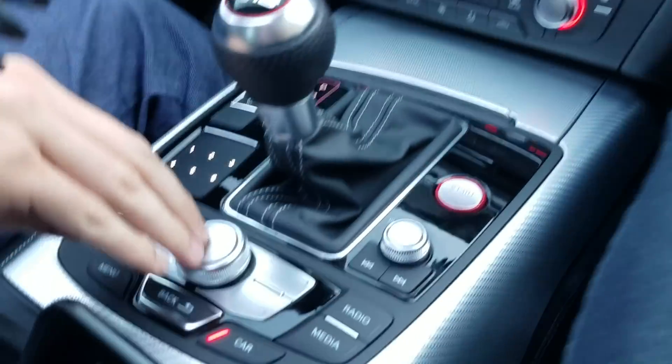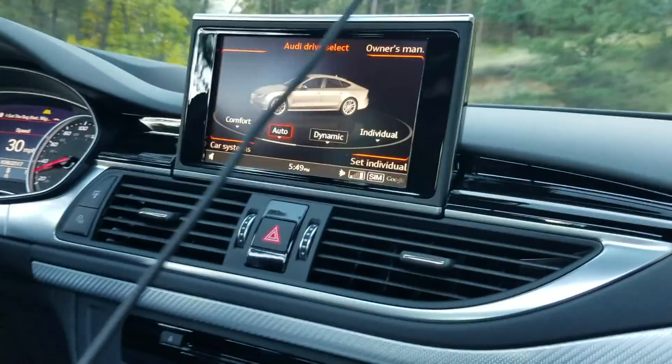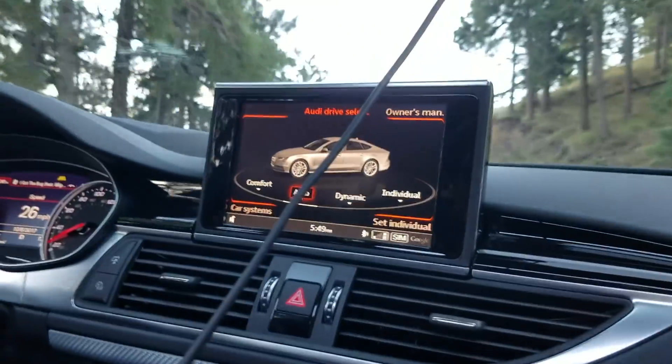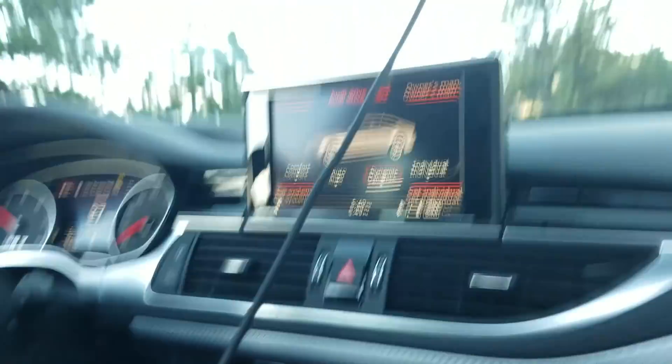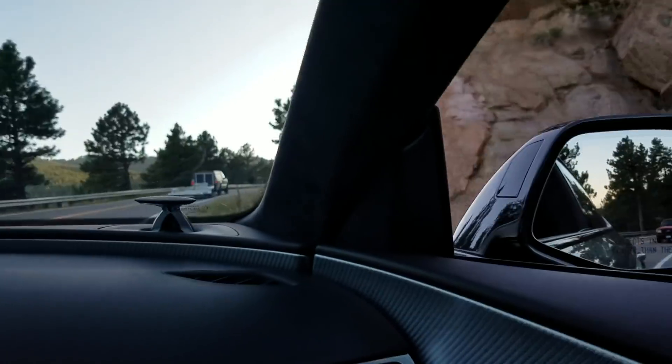So the exhaust is under drive select — you can go into auto mode and you don't hear anything. It's toned down, all the gauges are just simplified. Then the second you go into dynamic mode, you just tap a button and get the RPMs up, you get the exhaust.